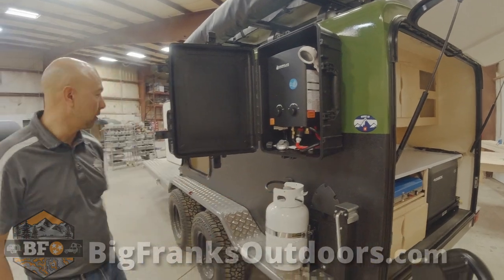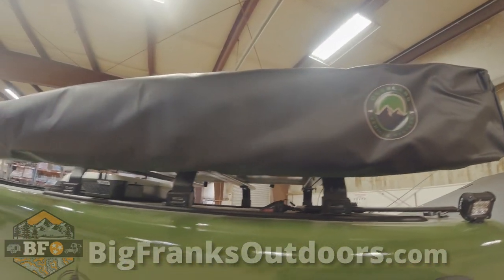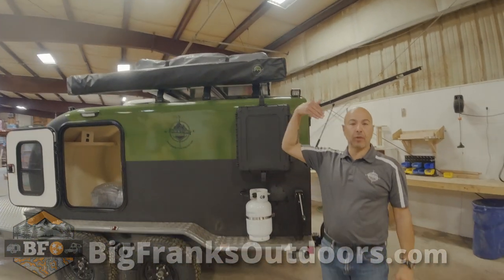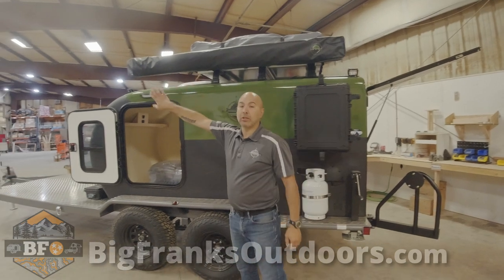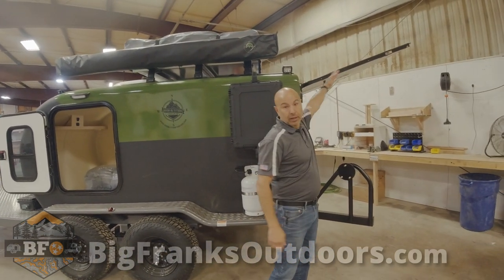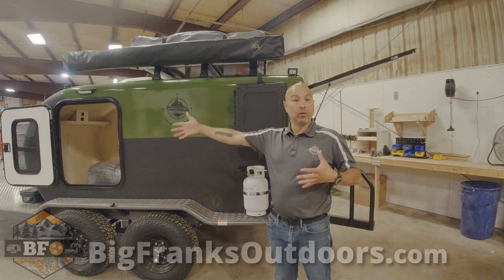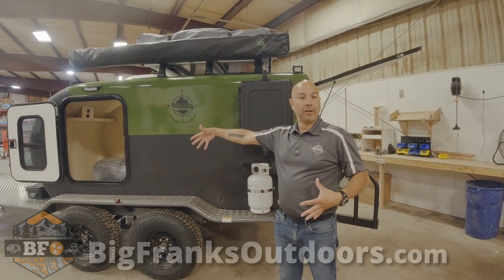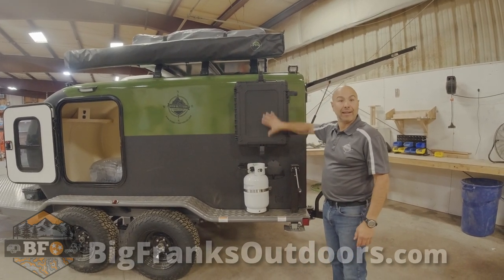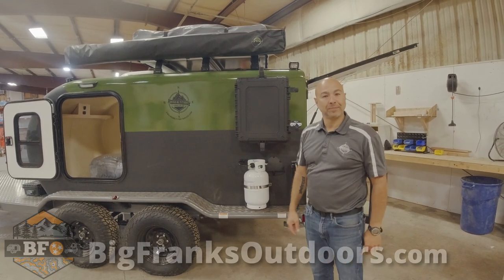We have a Tembo Tusk slider to house the Dometic fridge, and there's a stainless steel countertop. The cabinetry is maple again. This unit has a spare tire swing arm, and a Camp Lux propane-powered instant hot water heater. We're working with Overland Vehicle Systems on a 270-degree awning — I call this one the 270 Plus — it has an additional arm that extends to the front as well as 270 across the back, and it can come with walls if you want privacy, like for showering.